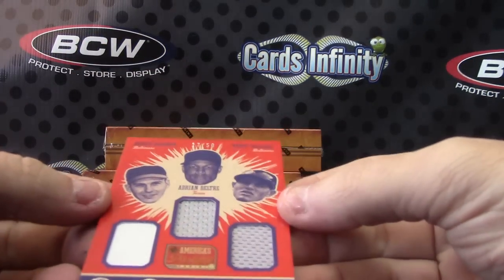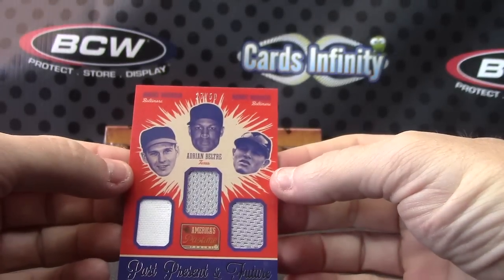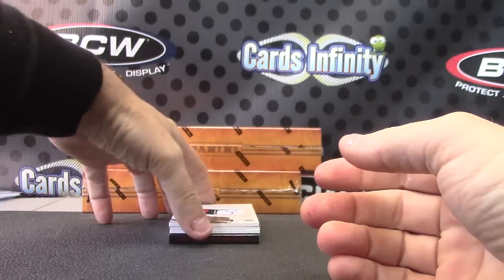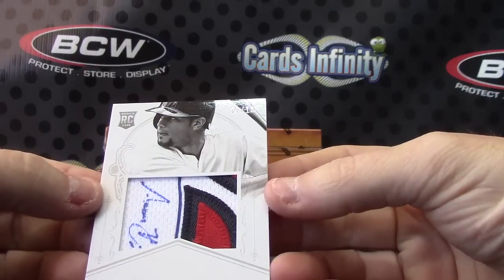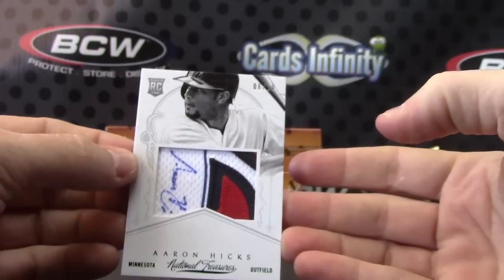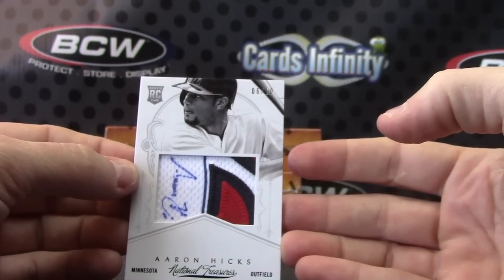Then we have 27 of 50 — Manny Machado, Brooks Robinson, and Adrian Beltre. Triple patch. Another good looking patch — that's the patchy box. Six of ten, Aaron Hicks. He actually signed on the jersey right beside the patch. Six of only ten on that one.